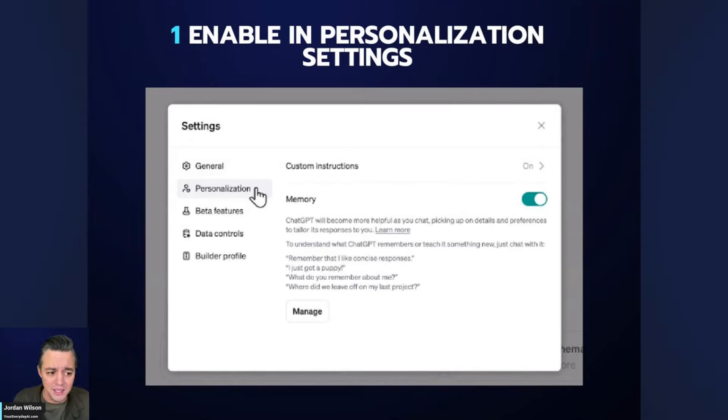Before we get to point number one, point number zero is: not everyone has it right now. This is only rolling out to a select few accounts — pretty normal for OpenAI when they release new features. Usually the testing period lasts anywhere from a couple of days to a month or more. Since OpenAI is publicly posting about this, I'm guessing it'll be a couple of days to a week.